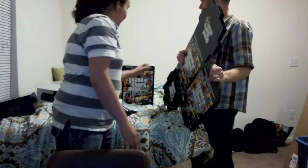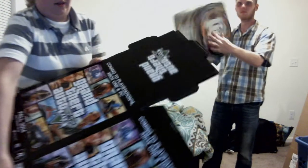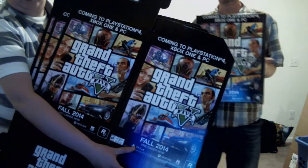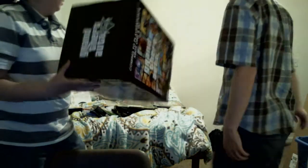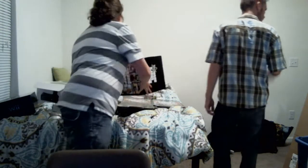And we got four of these Grand Theft Auto V promo boxes for PlayStation 4 and Xbox One. I'm keeping one, but if you want to trade for them, let me know.